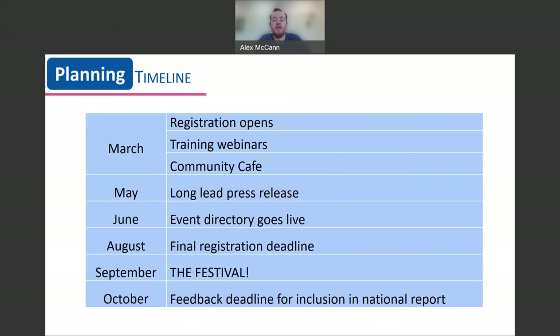We also run our community cafes throughout the year, giving you the opportunity to meet with other organizers to discuss plans and share ideas. At the beginning of May, we send out our long lead press release, which is designed for the September glossy magazines because their print deadlines are really early. This leads on to our first top tip: register your event with us as soon as possible so that we can provide you with as much promotional support.